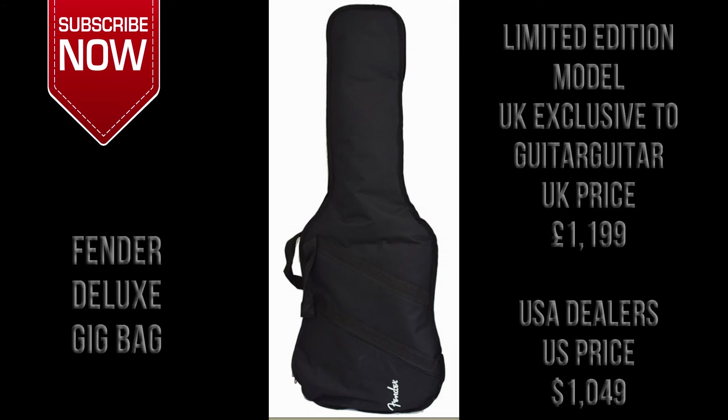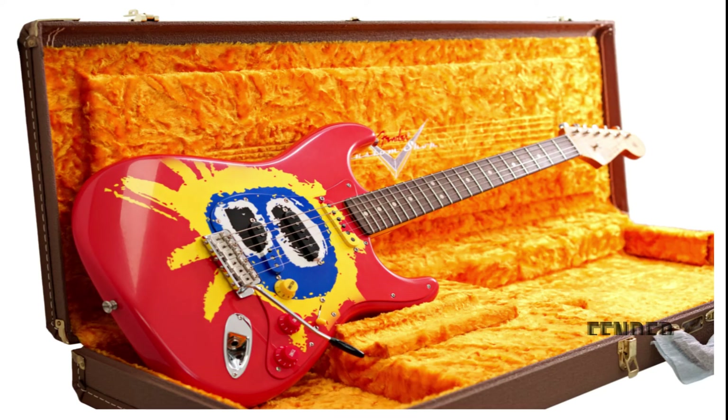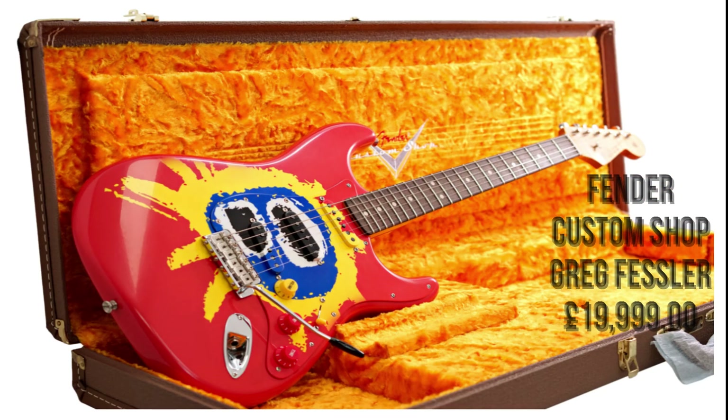The guitars come with a deluxe Fender gig bag and are exclusively available in the UK from Guitar Guitar, priced at £1,199. In the USA they are available from various dealers priced at $1,049. There is also a Fender Custom Shop edition available from Guitar Guitar, built by master builder Greg Fessler, priced at £19,999.